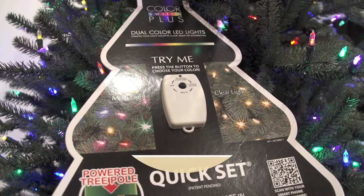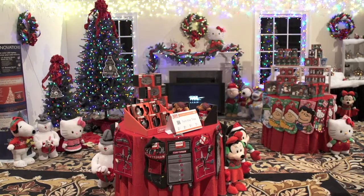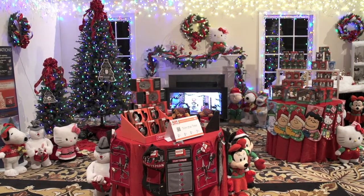Holiday decorating is getting even more fun this year with many new holiday innovations from Sears. Sears is introducing its Color Switch Plus LED Christmas lights. These lights are so cool — they let you change the lights from clear to multicolor with a flip of a switch.